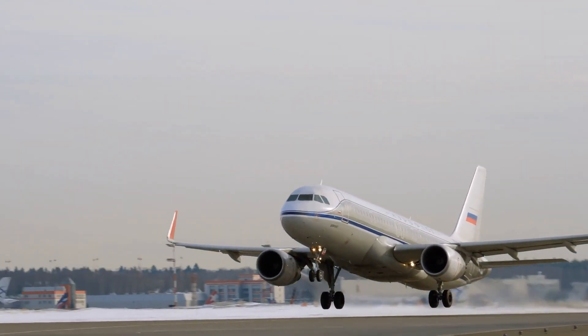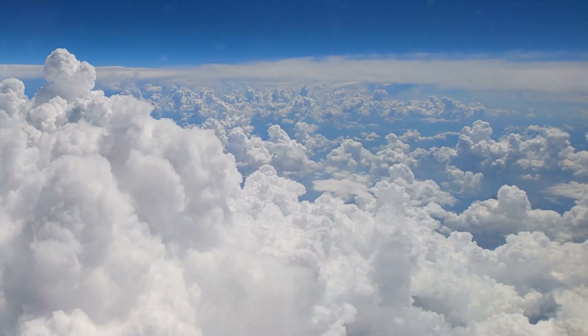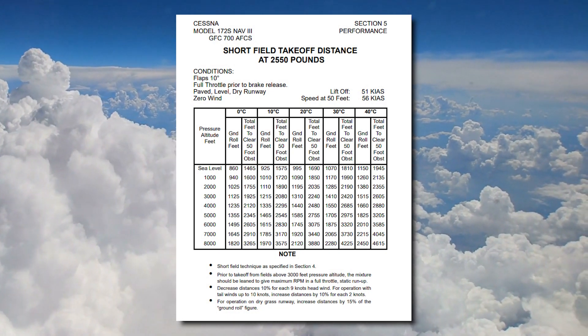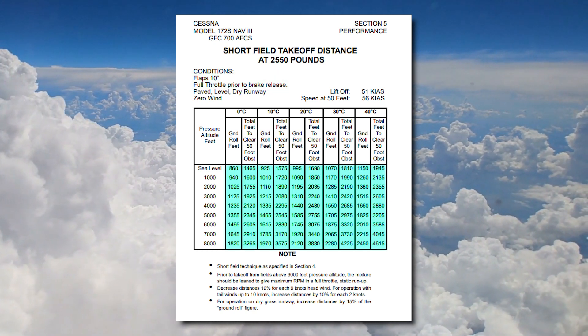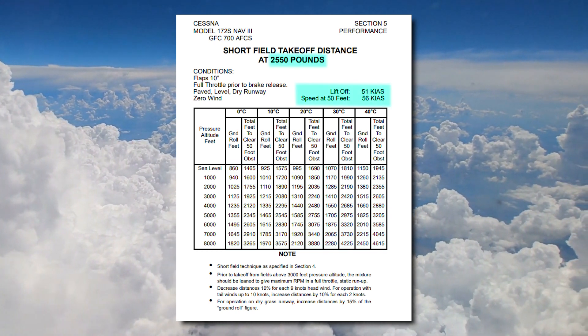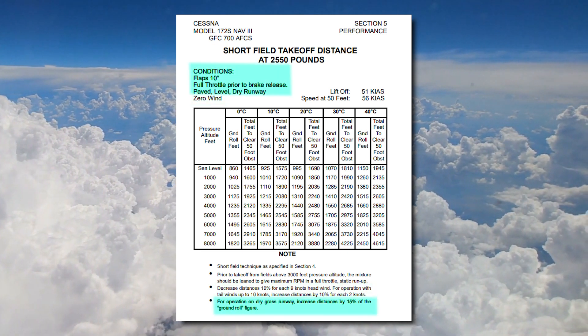Short field takeoffs are used in many commercial flight operations as well as general aviation. Prior to leaving the airport, the pilot must consult the pilot's operating handbook to ensure they are familiar with the aircraft configuration for short field takeoffs, the necessary runway and obstacle clearance distances, and the rotation speed based off the aircraft's specific weight, density altitude, the winds, and runway lengths and conditions.